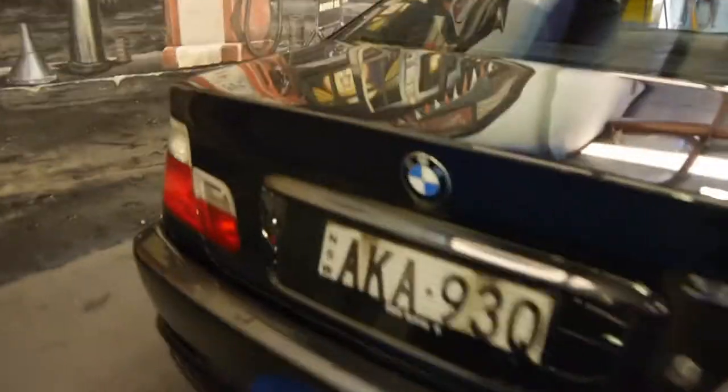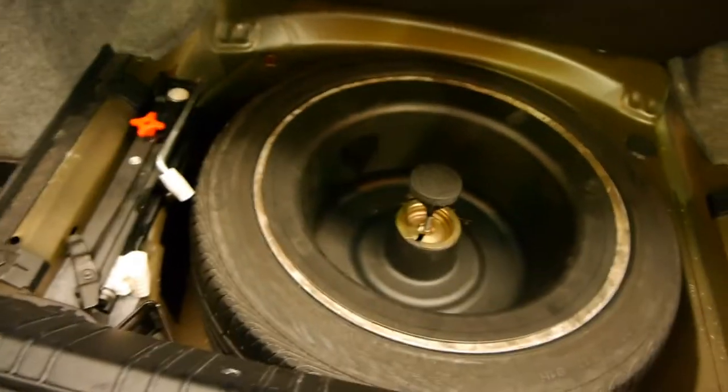Probably the only thing letting this car down is those number plates are a little bit dirty. The car has a full toolbox, which is great, and the original spare wheel and tyre is underneath there looking great. We haven't even detailed this car yet.